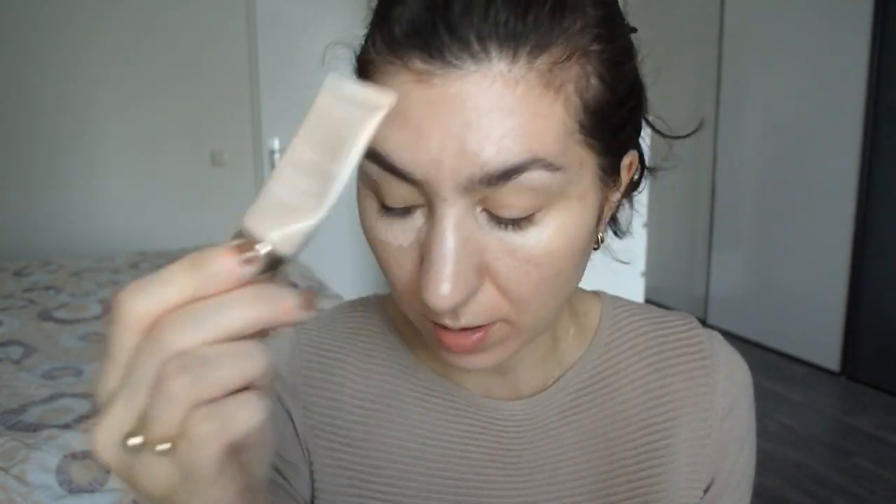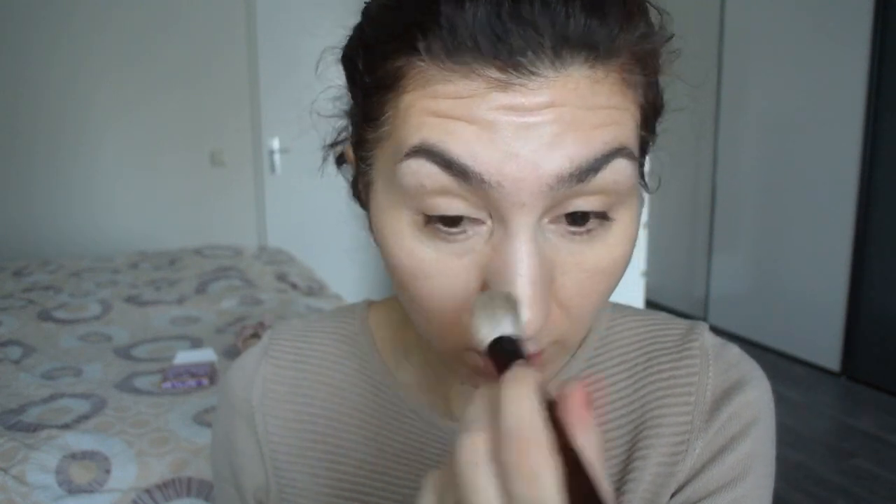I'm applying my Clarins Instant Concealer by the way — that thing just won't die. I keep trying to pan it and I'm using it so regularly and it still won't die. Goes to show you how much product there is in those little tubes. I'm pretty sure that if I actually cut the tube, which I will, and depot whatever is left, it will probably last me for another half a year.